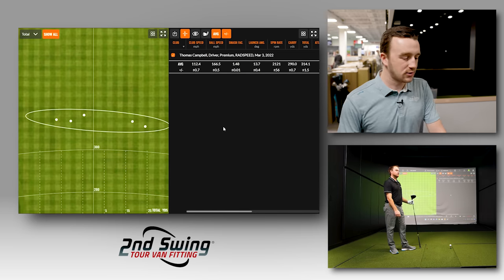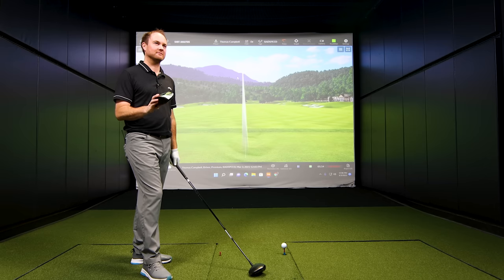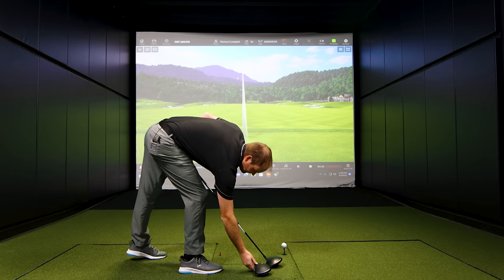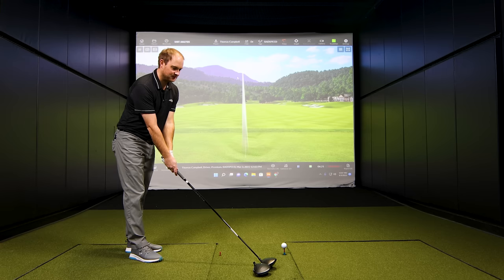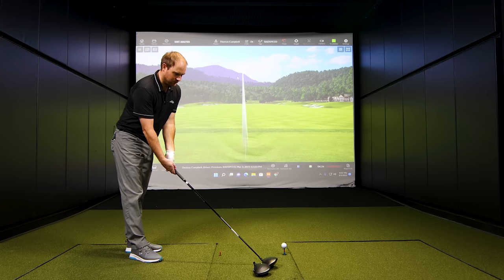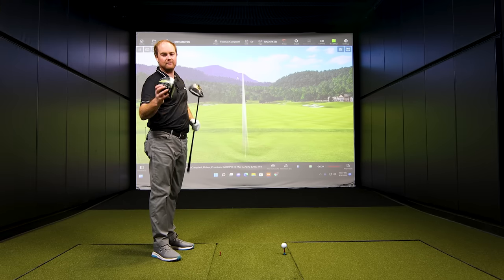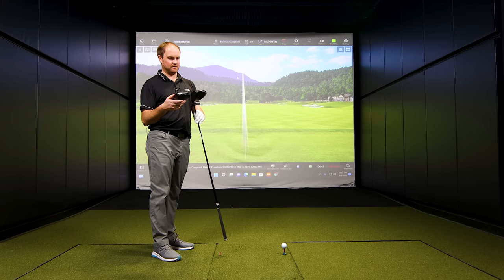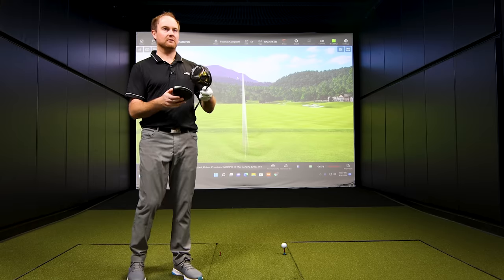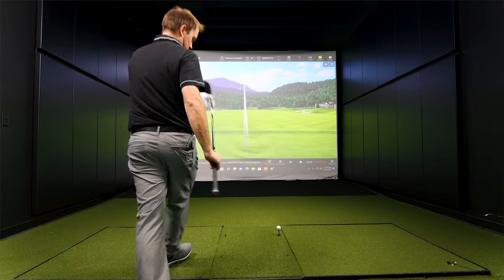Now we can move on to the LTDX LS — the most recent model — and see how it compares. You've got the LTDX LS and the Rad Speed in your hands. What do you notice at address? The alignment lines are a little more prominent, the edge maybe a little bit cleaner. But they look pretty similar looking down — both have that matte finish. The alignment aid is white versus black on the LTDX, but they look pretty similar in shape, honestly.